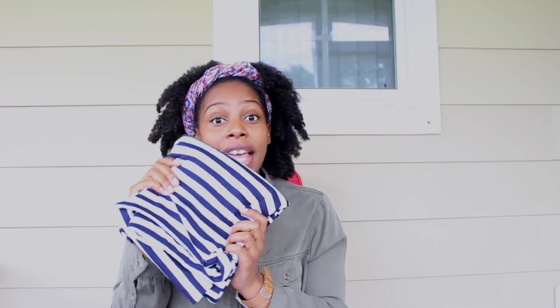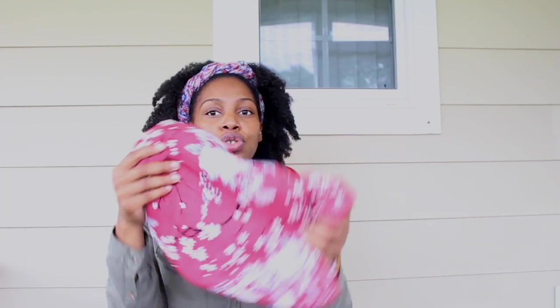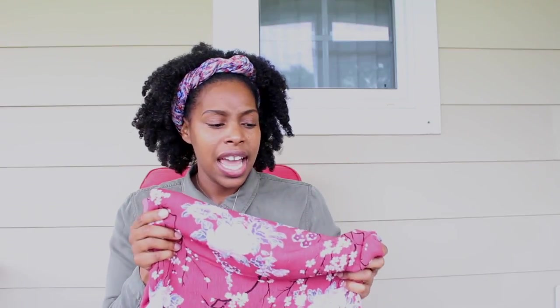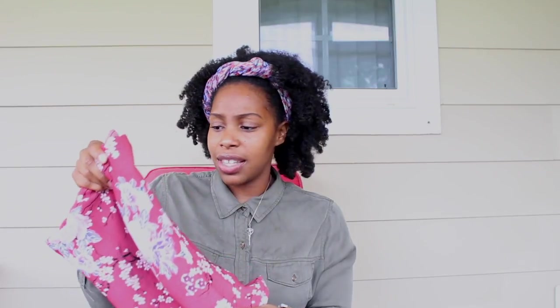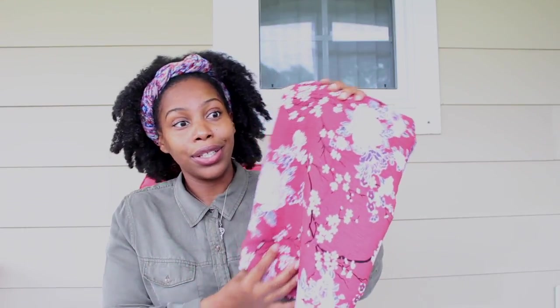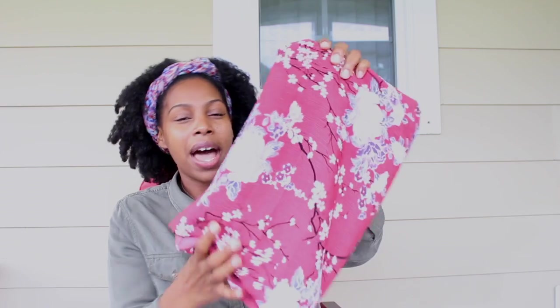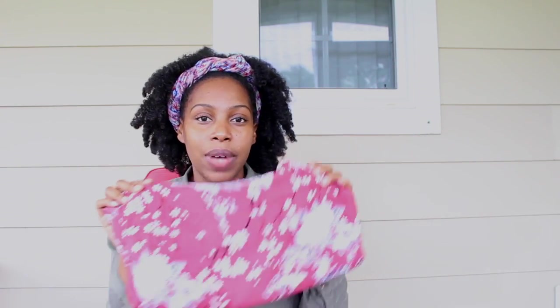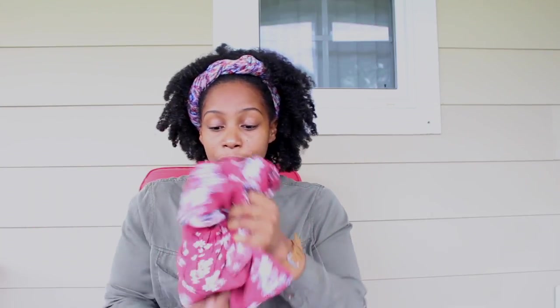This is just a jersey knit from La Finch Fabrics. Next up — I thought this was so pretty. I found this over at the Michael Levine Loft and it was only three dollars for at least three yards, so a dollar a yard. It's really pretty and I have in mind to do a kimono with this fabric. It's really lightweight and perfect for a kimono.